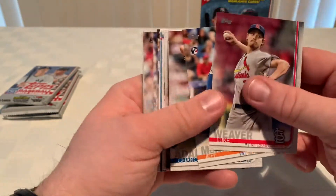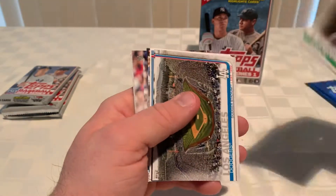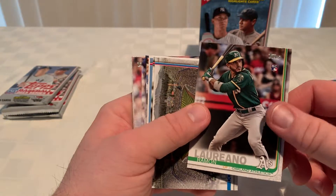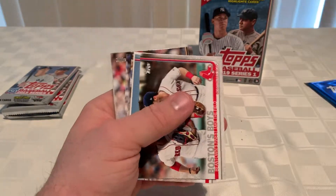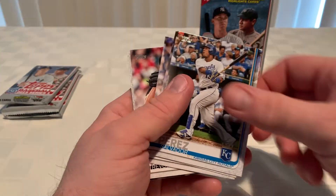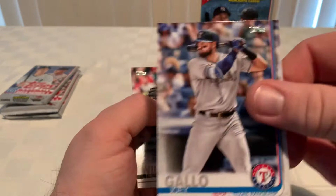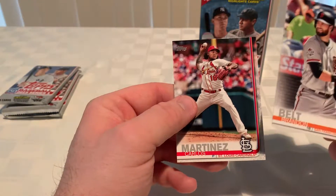Pack four: Luke Weaver, Jeff McNeil, Chance Adams. Upside down card — flip them up, whoop, there we go. Roman Laureano from the A's, sorry I butchered your name. That is Dodger Stadium insert. We got a Boston boys insert, Busch Stadium insert. Christian Yelich with the '84 action card. Salvador Perez cup card — put that off to the side. Joey Gallo, Trevor Williams, Brandon Belt, and Carlos Martinez.